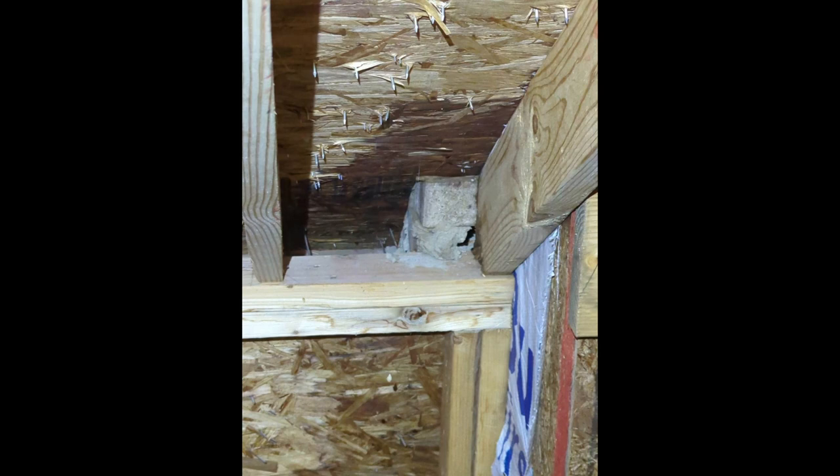This demonstrates once again why it's important to have a home inspection, even with a new build.